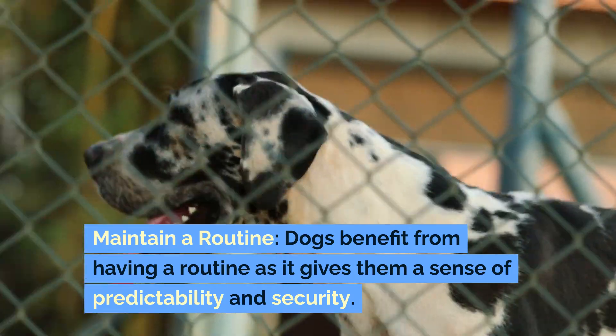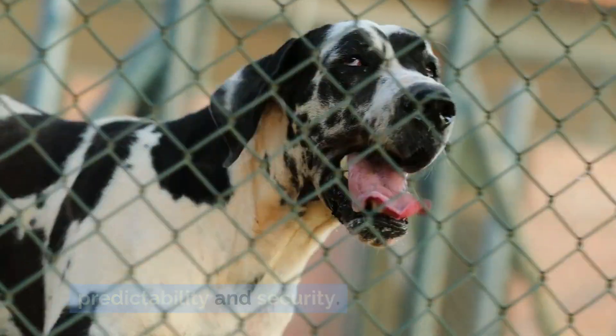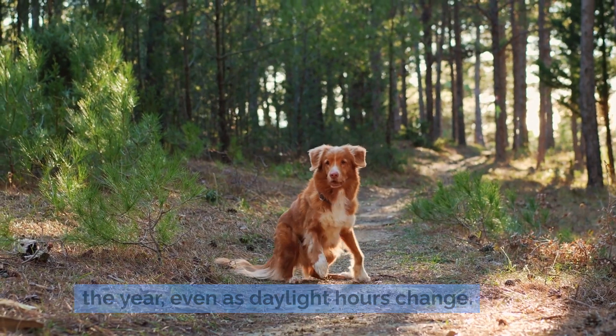Maintain a routine. Dogs benefit from having a routine as it gives them a sense of predictability and security. Try to keep your dog's eating, sleeping, and walking schedule consistent throughout the year, even as daylight hours change.